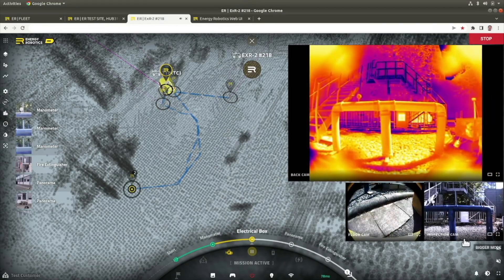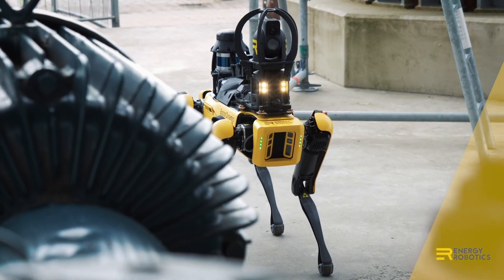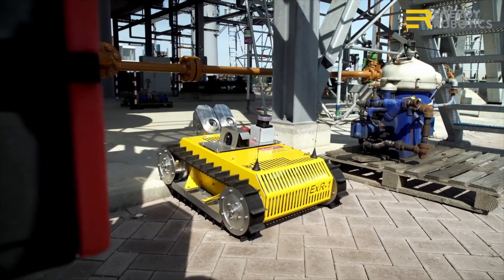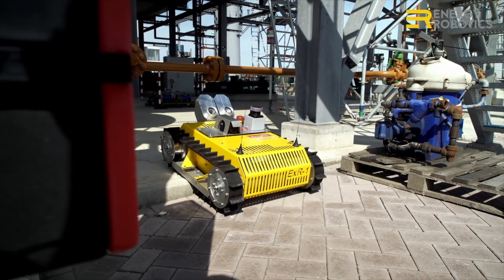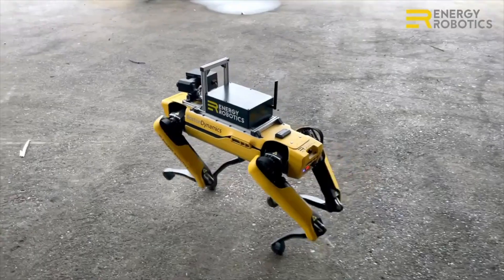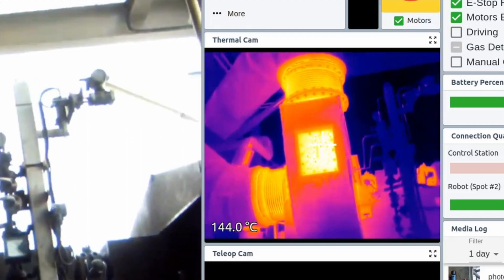Less than two years later, our software platform is an easy-to-use solution which already proved its capability. It is organizing automated site inspections in chemical and pharmaceutical factories, oil rigs, and power plants for our customers. Our solution is not only a cost efficiency factor, but it can relieve workers from dull and repetitive tasks. In extreme cases, it can protect their lives by having robots perform inspection in dangerous situations and hazardous areas.